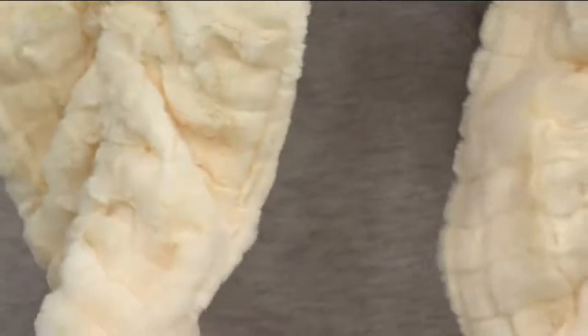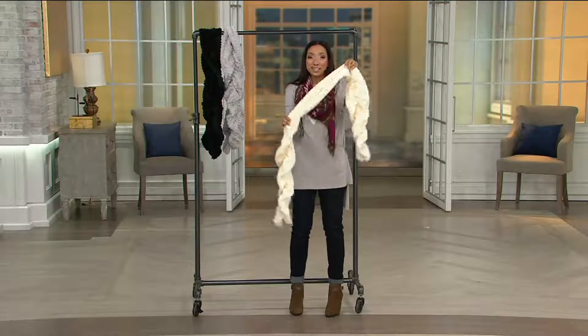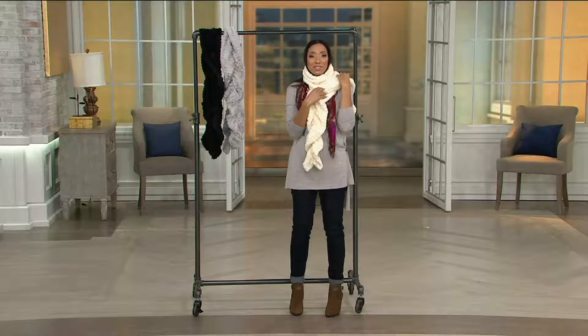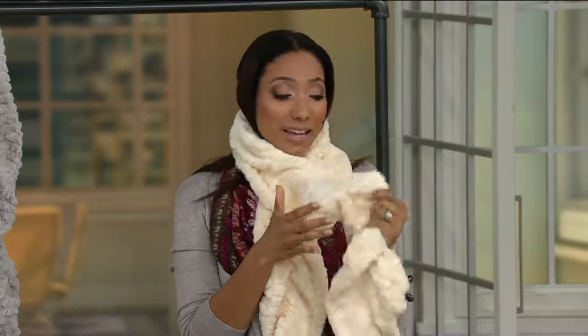How would you wear it? Just like you would any scarf. As we get into the colder weather, it's nice to have something warm and soft up against your face and neck. Maybe you put this on as an accessory with a winter coat or a winter jacket, or maybe you need to be outside for some yard work and it's cold — you want to be warm, you'll put this on with that faux fur.